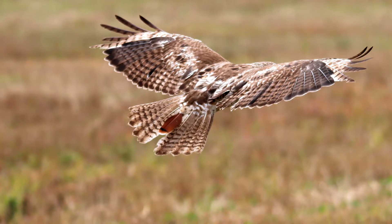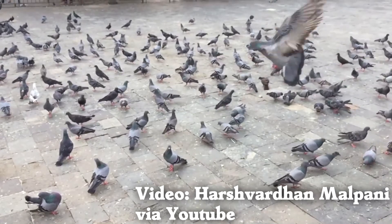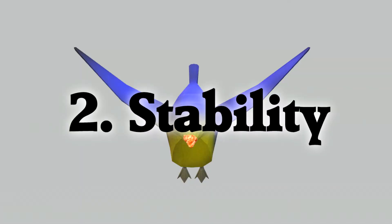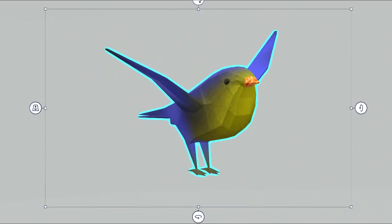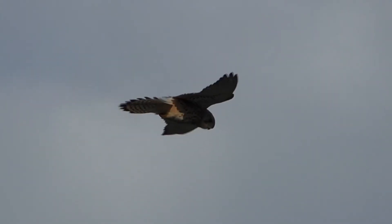Tails have three basic functions for flying: extra lift during slow flight — aka smooth landings; stability — aka keeping the bird from yawing, rolling, pitching, or otherwise losing control; and enhancing wing function — aka keeping the bird way up in the sky.